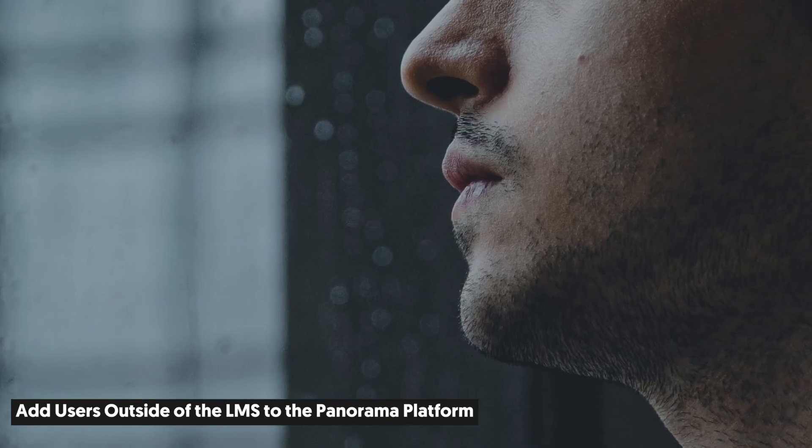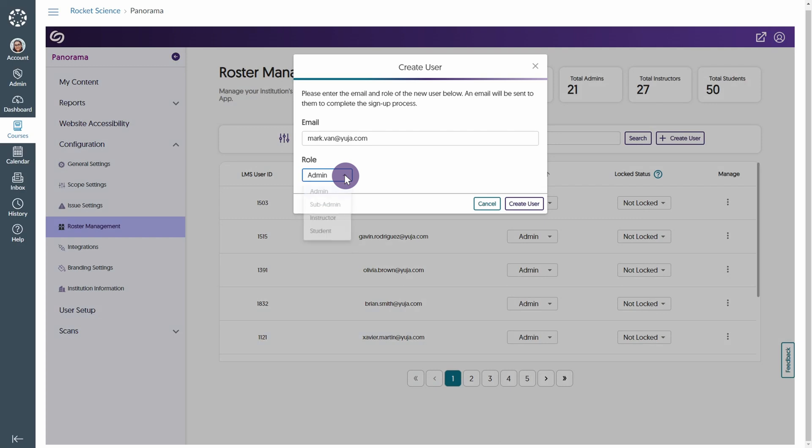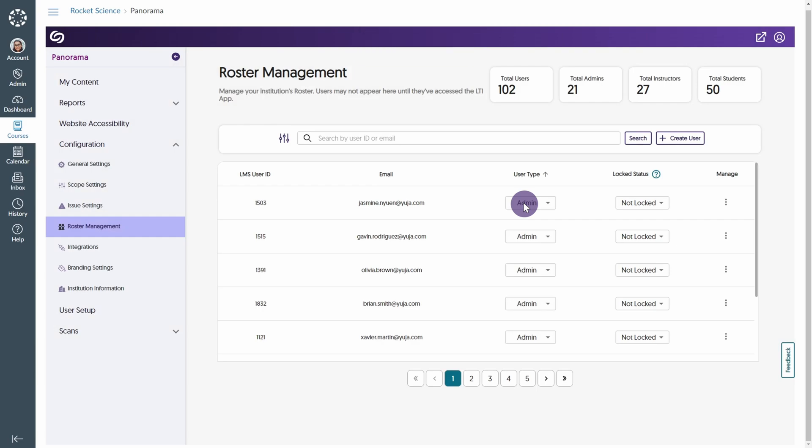We here at YuJa don't want anyone to feel left out — that's just not our vibe. That's why admins can now add users not registered for their LMS into the Panorama platform to manage reports and settings based on their assigned roles.